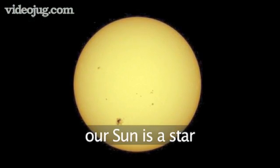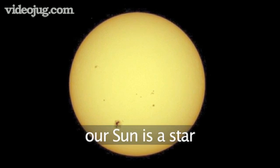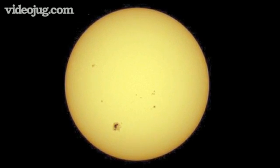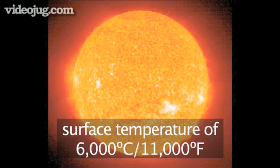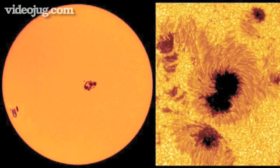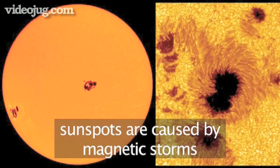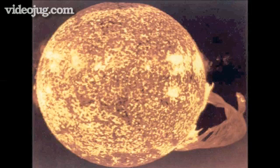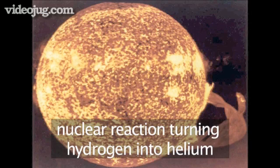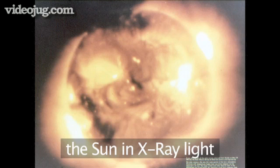Our Sun is a medium-sized, middle-aged star amongst about six billion other stars in the galaxy. It has a surface temperature of over 6,000 degrees centigrade. The dark areas are called sunspots — these are magnetic storms coming up from the interior. The Sun is not actually burning, but instead it is a nuclear reaction turning hydrogen into helium, and with X-ray it looks very violent indeed, but all of life on Earth depends on the Sun.